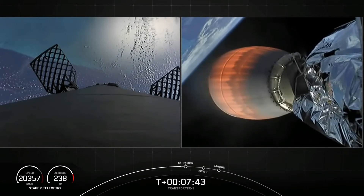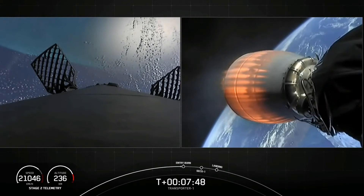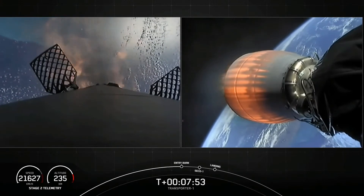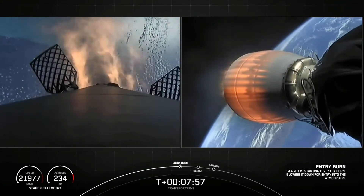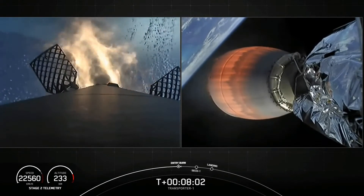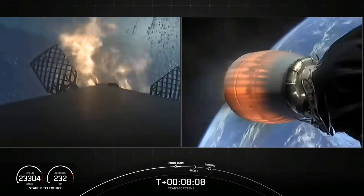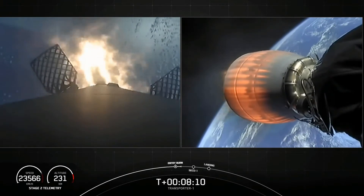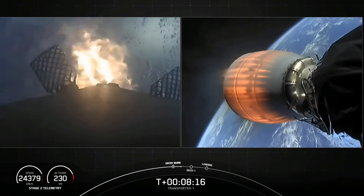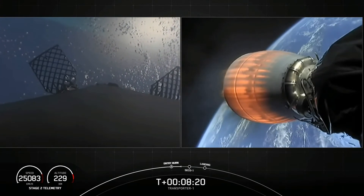Entry burn start. And there's the entry burn — three of the nine Merlin engines have relit. This burn is expected to last for about 30 seconds. Stage one entry burn shutdown. And you can see on screen the entry burn has concluded.